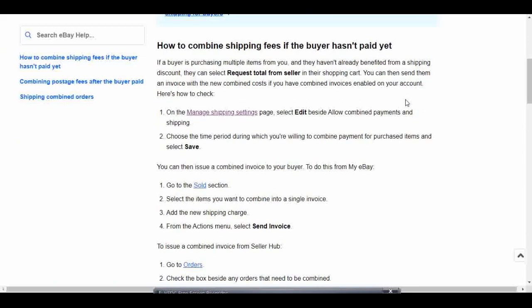If a buyer is purchasing multiple items from you and they haven't already benefited from a shipping discount, they can select 'Request total from seller' in their shopping cart. You can then send them an invoice with the new combined shipping cost if you have combined invoices enabled on your account. So we're going to first go to manage shipping settings and click the edit button, then select the time period in which you'd be willing to combine shipping and hit save.